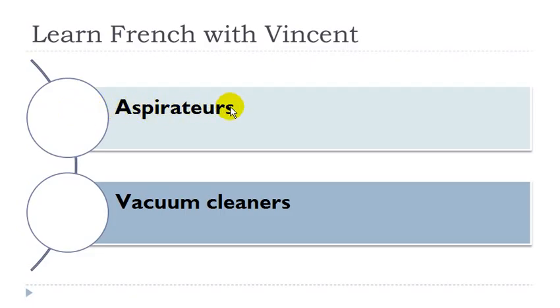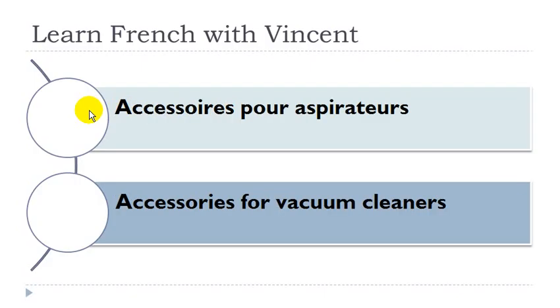Aspirateur: masculin. Accessoire pour aspirateur: accessoire masculin, aspirateur masculin.